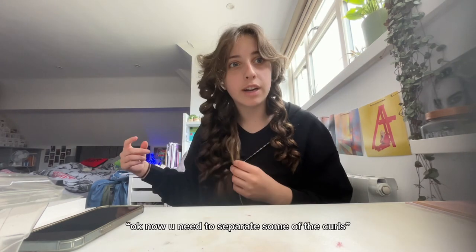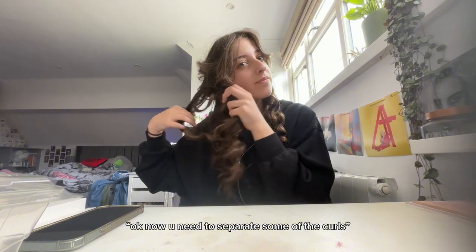Now you need to separate some of the curls. That's it guys — the only way to make it look even better than this is to actually have a good hair day. This is what you guys wanted!